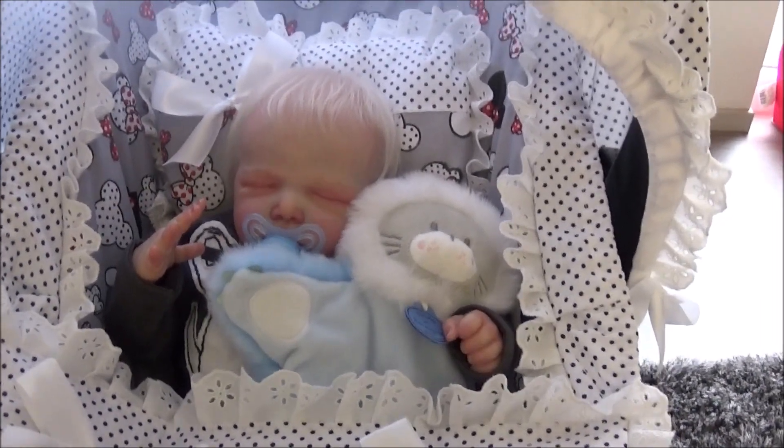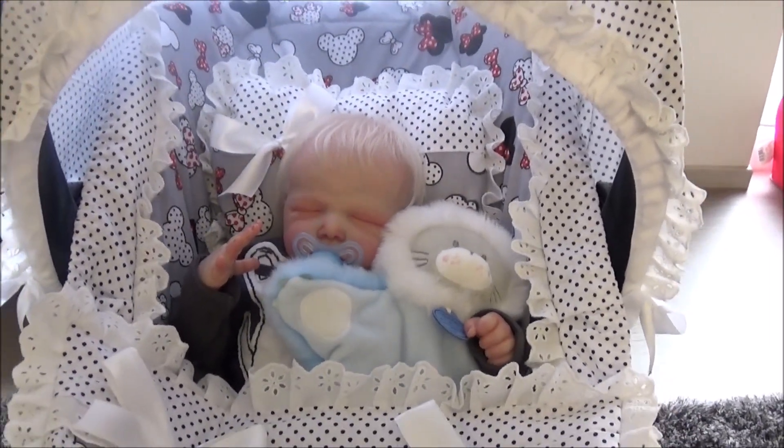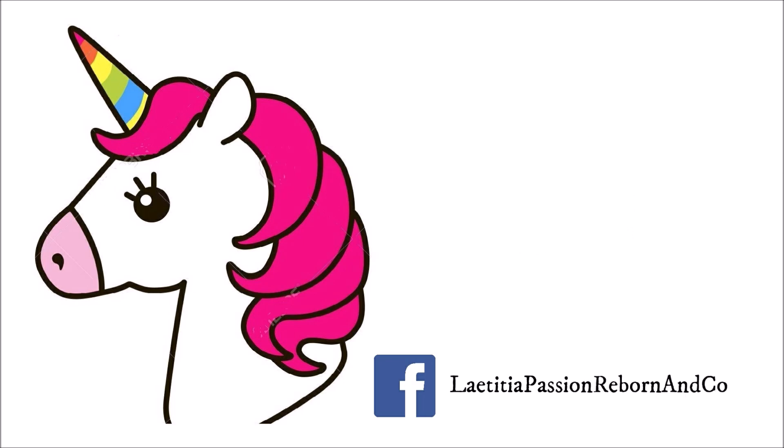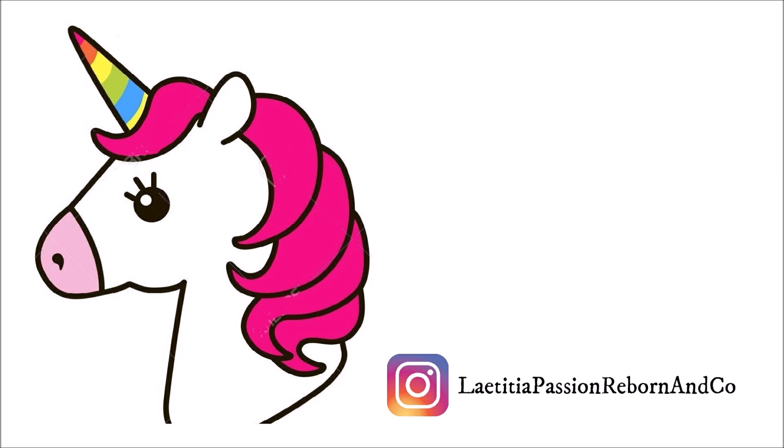Don't forget to subscribe to my channel if you haven't already, to like the video, and I'll see you soon for a next video. Goodbye, see you soon!